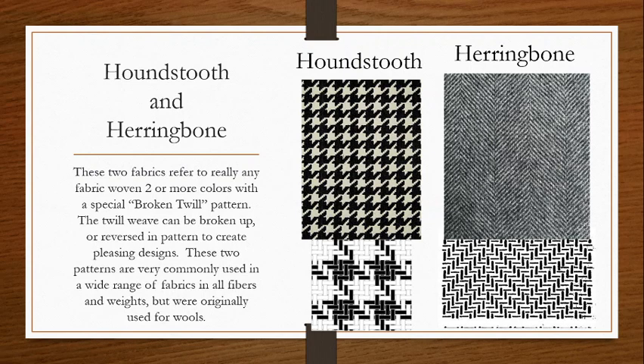Houndstooth and herringbone. These two fabrics really refer to any fabric woven with two or more colors that create a special pattern using what's called a broken twill weave. These broken twills are basically just variations of our standard twill weave that rearrange, reverse, or shift the twill pattern to create pleasing designs. These two patterns are very commonly seen, although we can make many different shapes and patterns using a broken twill technique. These fabrics can be found in almost any fiber so long as they show this specific weave patterning, especially highlighted with contrasting yarn colors.